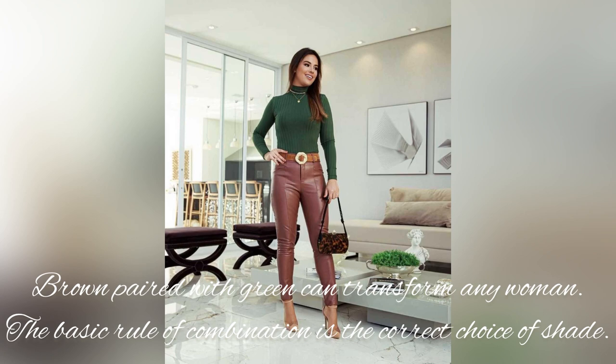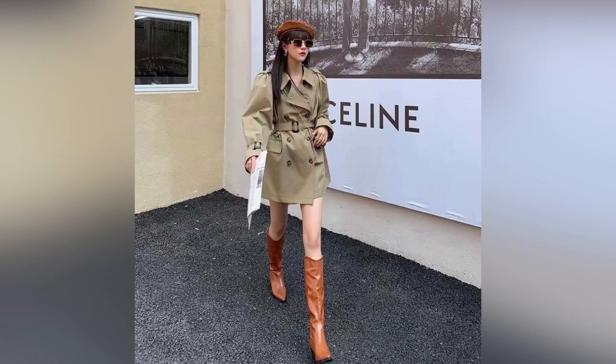Brown paired with green can transform any woman. The basic rule of this combination is the correct choice of shade.